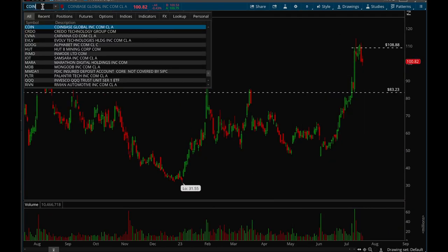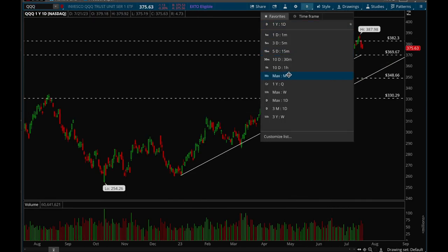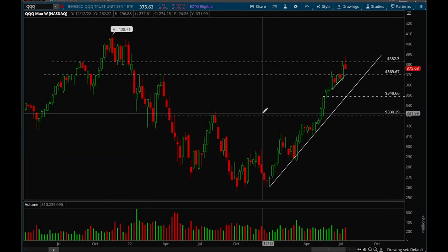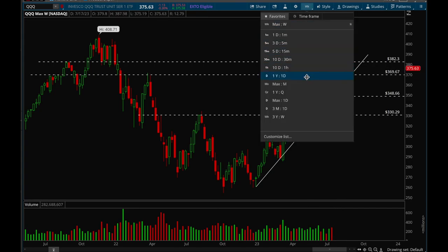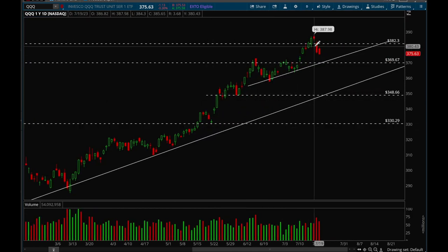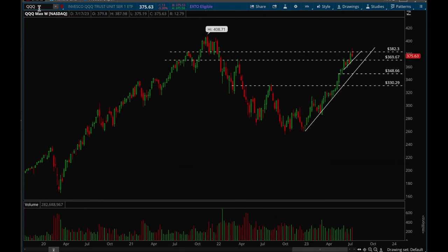Now for this week's market analysis, starting with QQQ on the weekly chart. We got really extended, tried to break that 382 level, and now we're pulling back — perfectly healthy action, nothing to be worried about. There's a good chance we pull back to the trend line, potentially to 370. If we lose 370, that's when we should start getting worried. Key resistance remains at 382.